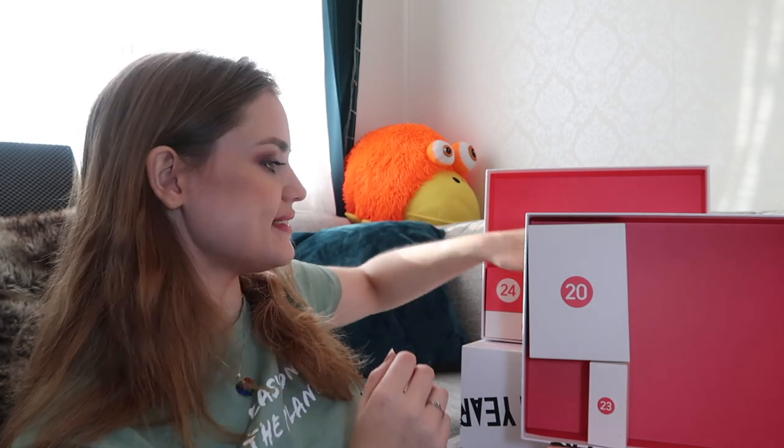Number nineteen — this is from Sol de Janeiro. This is the Brazilian Bum Bum Cream. I'm not going to open it right now, but I'm sure you already know about this product. I've never tried it myself so I'm really excited for it.